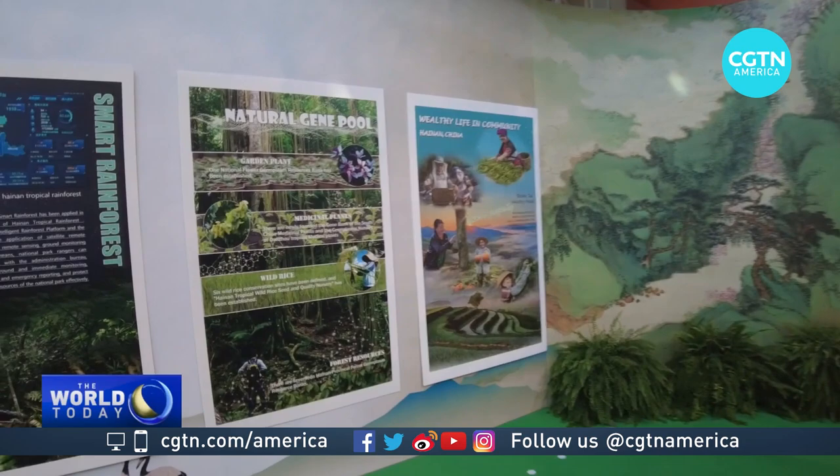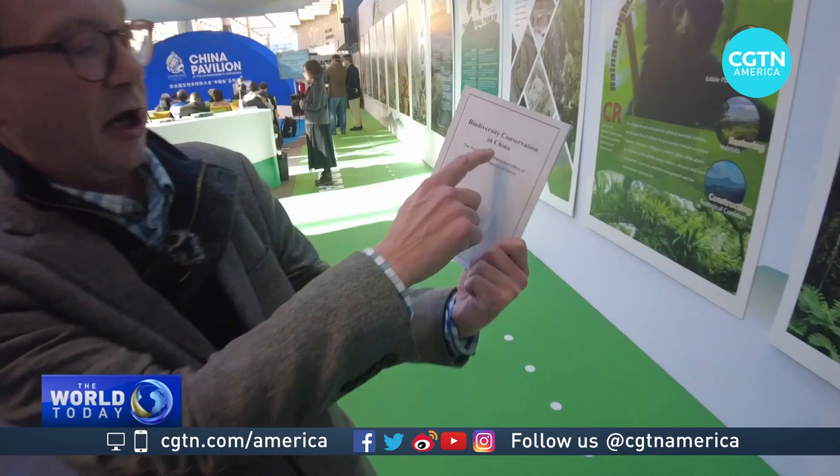And everyone gets this handy book as well. Let me show you this — it's 'Biodiversity Conservation in China,' and it essentially shows exactly what they're doing.